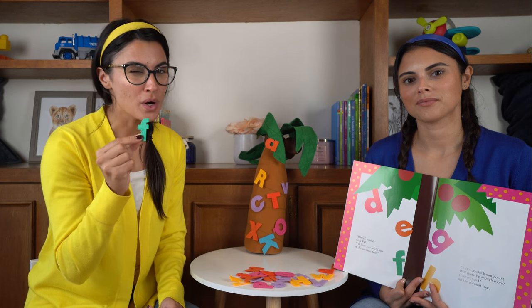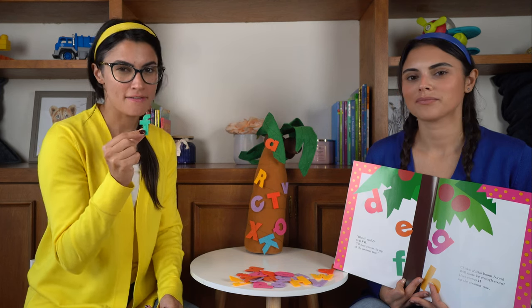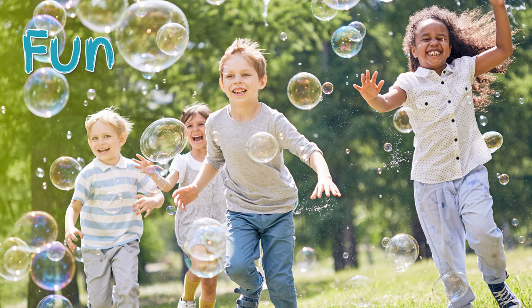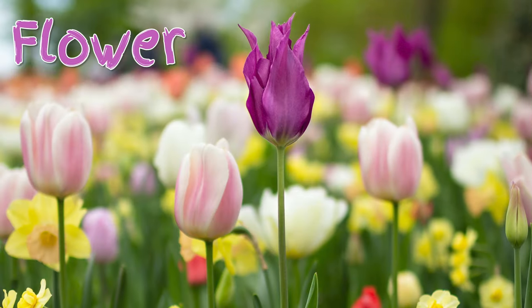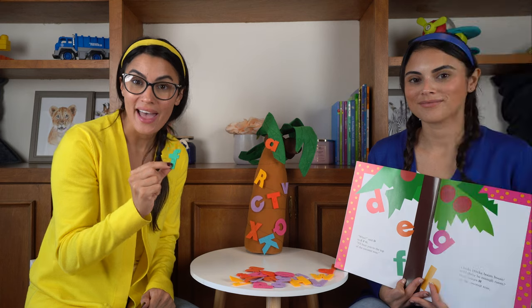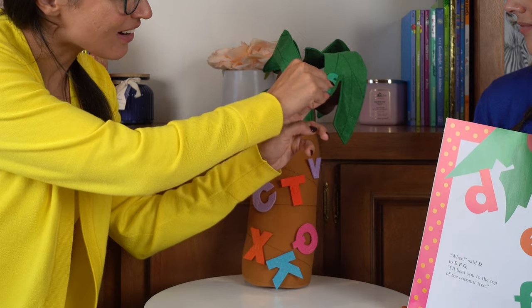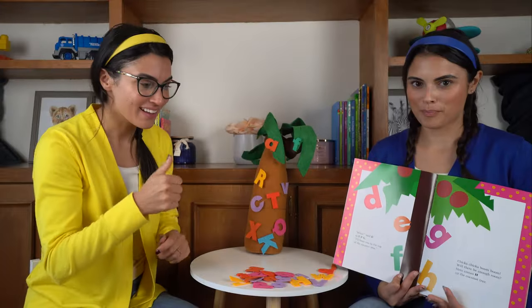What are some words that start with the letter F? Fun. Flower. Let's go ahead and put it on our coconut tree. Right here. Great. Perfect.